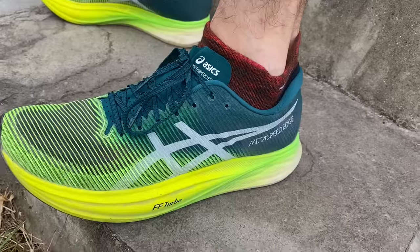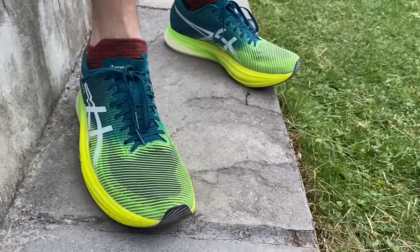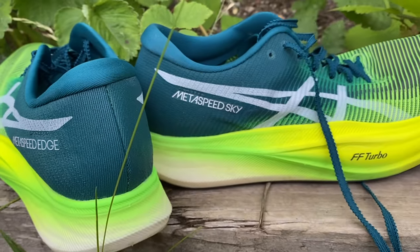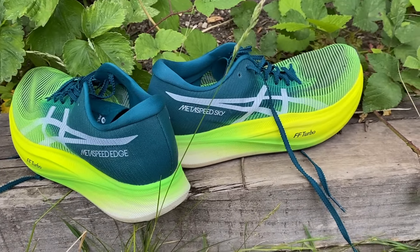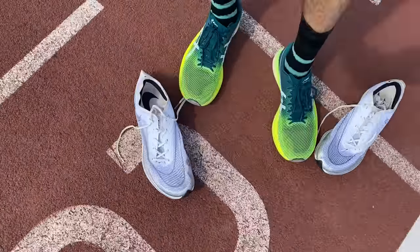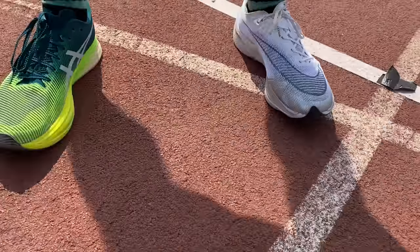Nick did a workout wearing both the Edge+ and Sky+ back to back. The Edge+ felt more natural with his shuffling style, but once locked into the Sky+'s more bouncy stride he preferred the fit and didn't feel slowed down. The Sky+ is a standout individual shoe right up there with the Endorphin Pro and Vaporfly, whereas the Edge+ feels very similar to the Vaporfly but not quite as good — the ZoomX foam is better than the Asics foam. The Sky+ becomes the more interesting choice given its slightly different ride and light weight.